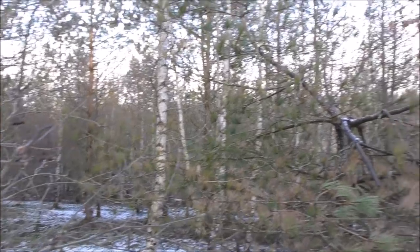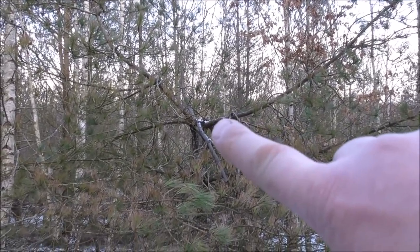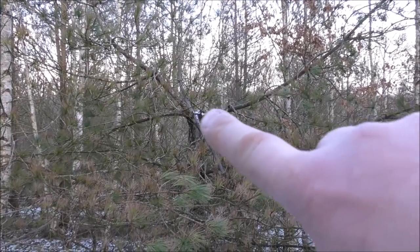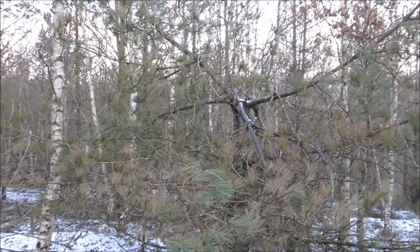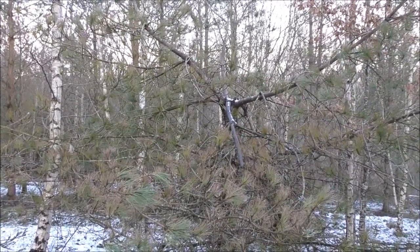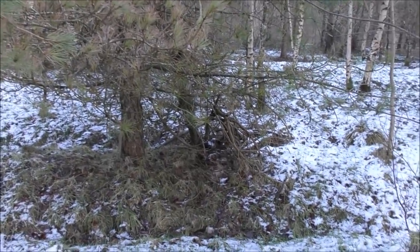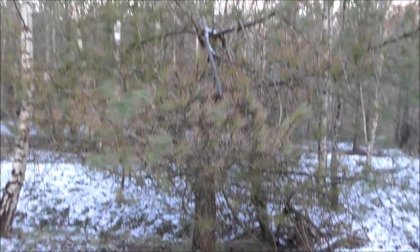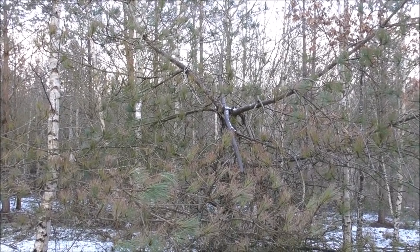Now here's a great place if you want to see a sparrowhawk, or a goshawk or something. See how the tree's been snapped off there? It's created like a little feeding table. Quite often predatory birds will take other birds up there and use it as a plucking post. So in the summer you'll probably see bits of feathers lying all over here — ends of wings and so on — where they've been pulled to bits by the predatory bird.